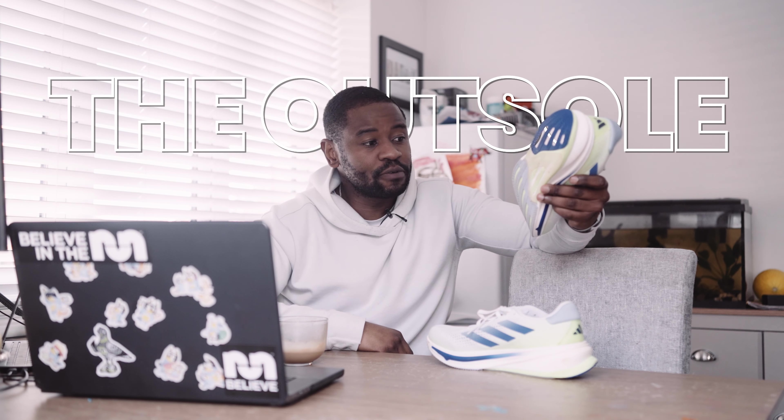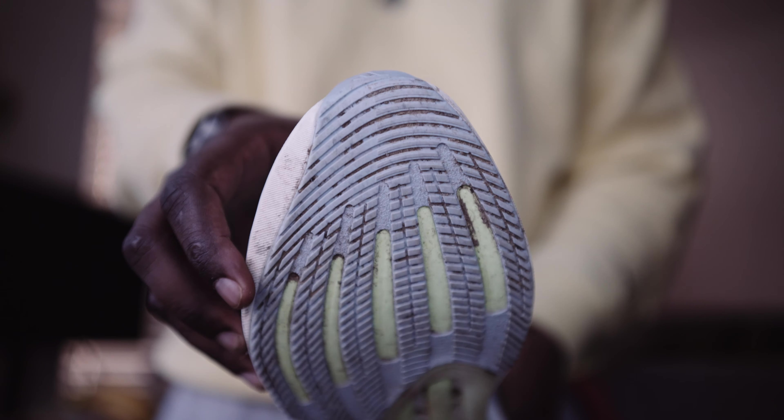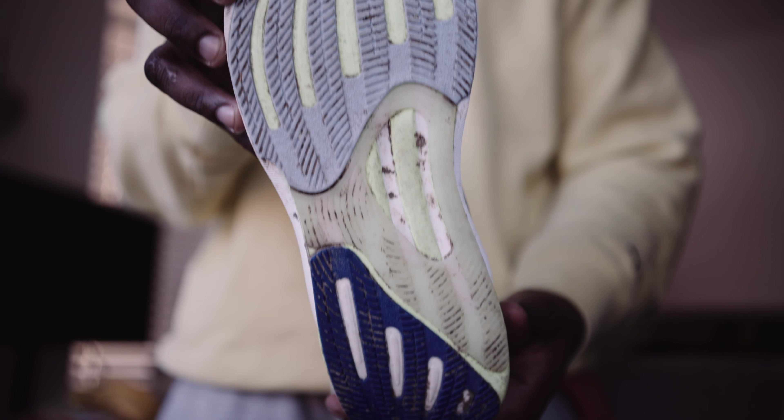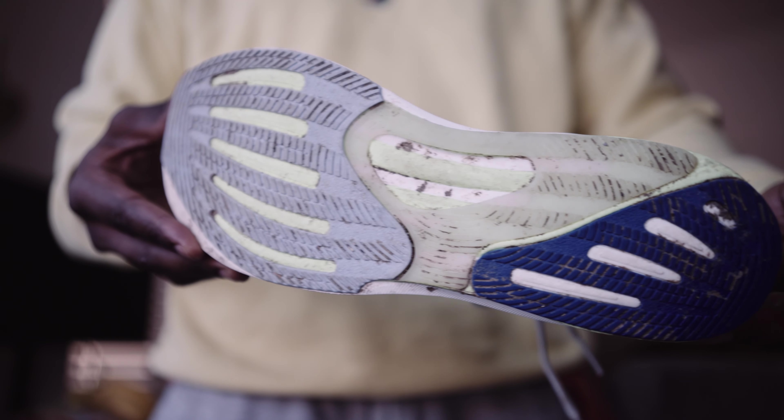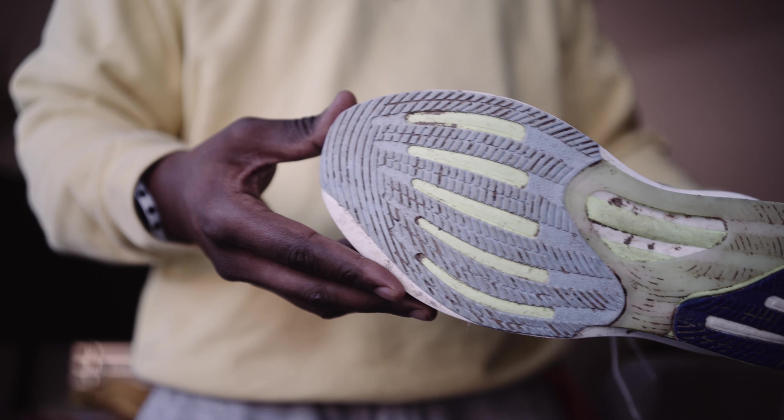Turning the shoe over to the outsole — I'm slightly disappointed that Adidas didn't use the Continental rubber they normally use. Adidas, I know you have Continental rubber. I underestimated the power of it when I got the Adidas Adios Pro 2 and I issued an apology video — I'll link it up here. I wish they'd put it on here, but at £130 I've got no complaints. This thing is grippy and it's full coverage on the outsole — I can't complain too much.